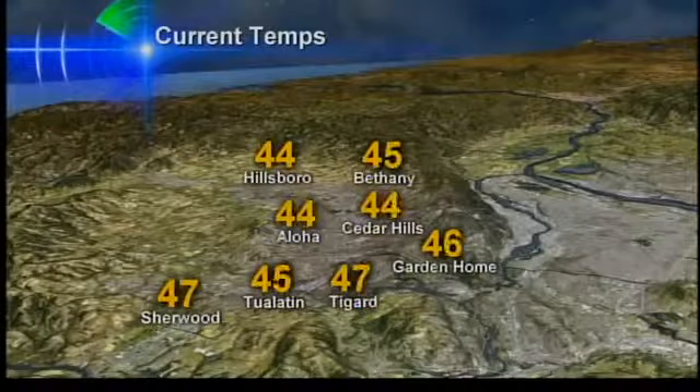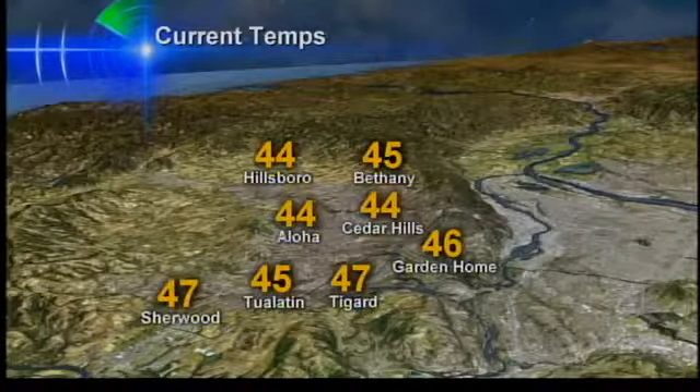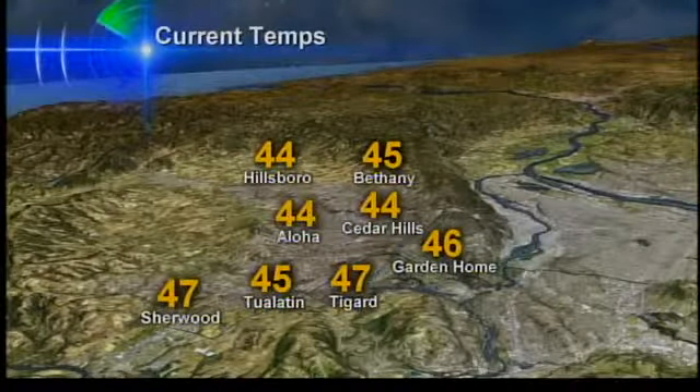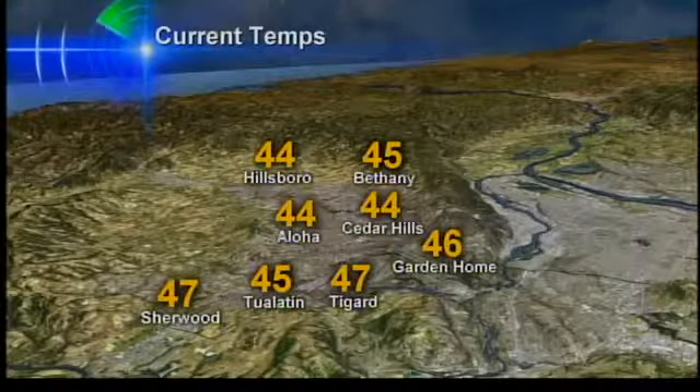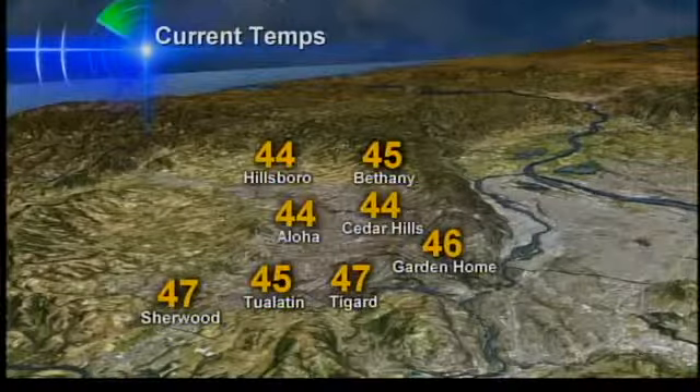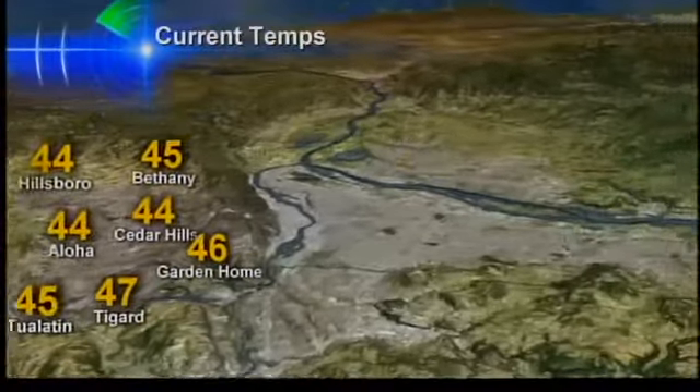Let's take a look at conditions right now at the south waterfront. You can see the clouds are starting to part a little bit — we should end up with some filtered sunshine by the end of today. Temperatures are pleasant for this time of year, around 52 degrees. It's 45 in Bethany and 46 degrees in Garden Home.